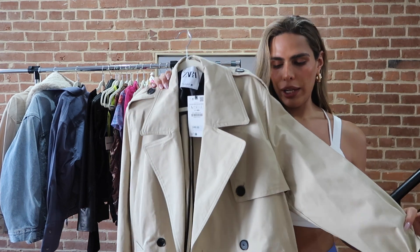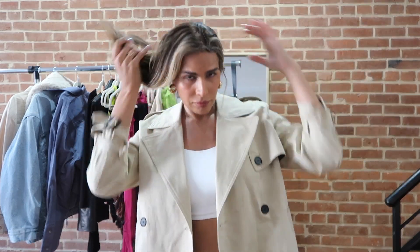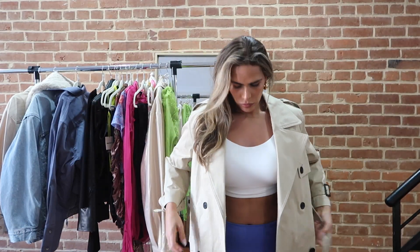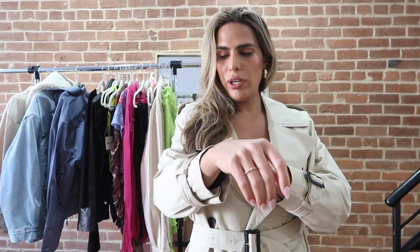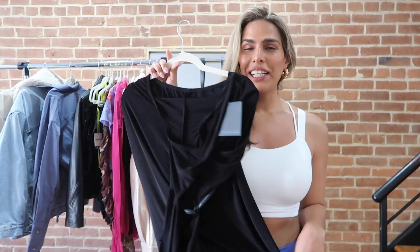She comes with a belt — let me try it on right now so you can see what she looks like. This is just what I was looking for. I just wish the arms were a little longer but I'm just tall and there's nothing I can do about it. She's just cute.